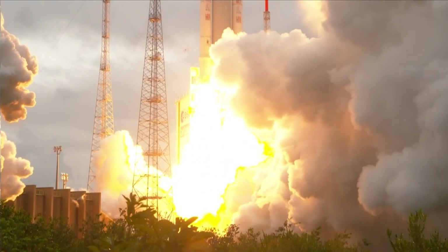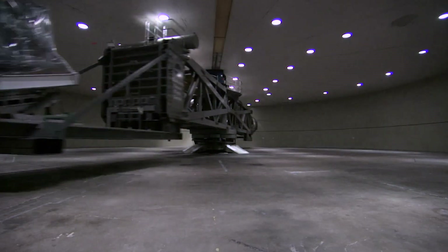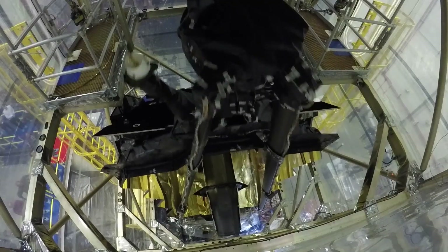To make the FGS, our customer needed to find high-performance materials and rigorously test them to make sure they could withstand extremely cold temperatures and rugged conditions in space.